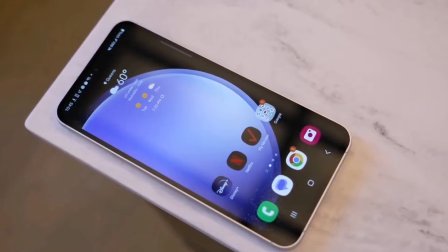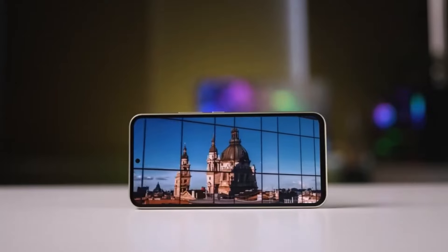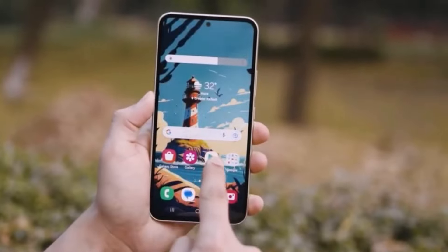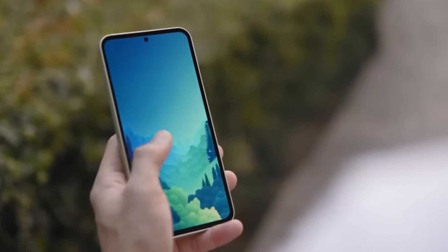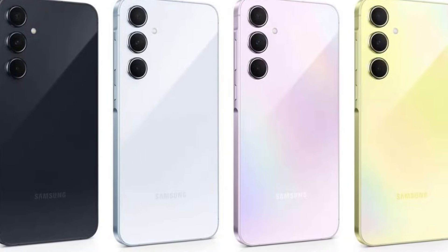First things first, let's talk about the display. Both the Galaxy A55 and A35 boast a gorgeous 6.6-inch Super AMOLED panel with a crisp resolution of 1080x2340 pixels and an impressive 120Hz refresh rate. Samsung has certainly upped the game here, offering an immersive viewing experience for users.